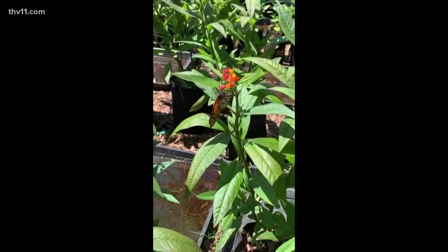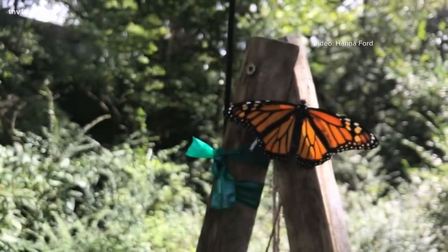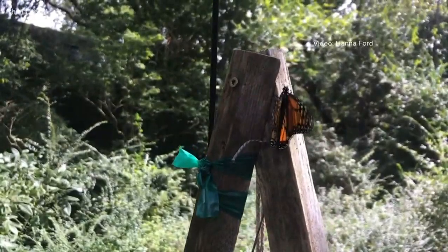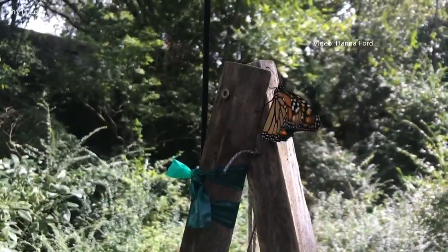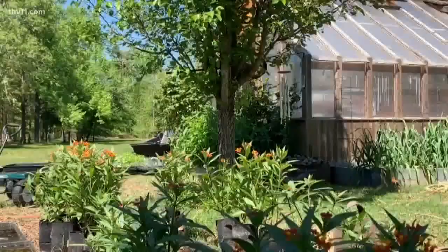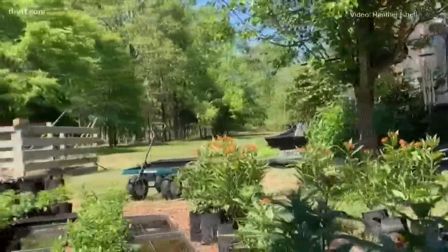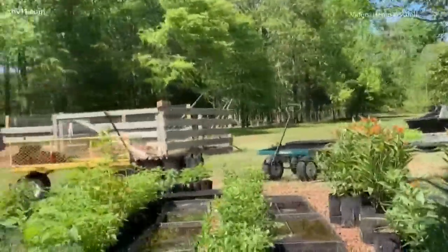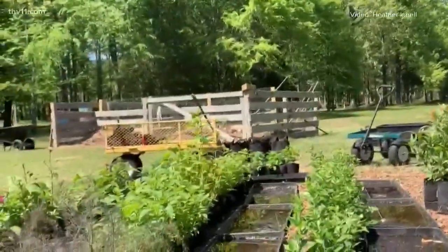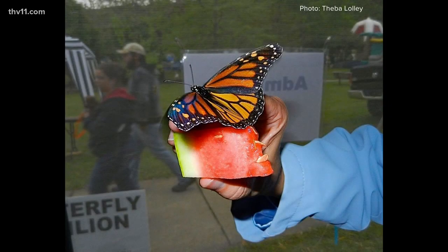It's several generations of monarch butterflies that are making this journey. In the late fall, we'll start seeing the fourth and fifth generation, and those are the butterflies that are going to overwinter in Mexico. We start seeing them here in Arkansas at about the second to third week in March, and we can expect to see them here until maybe about June.